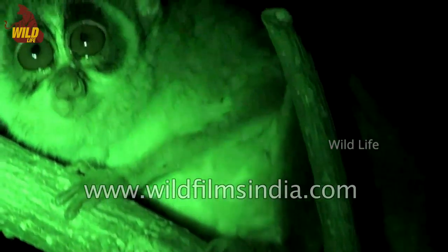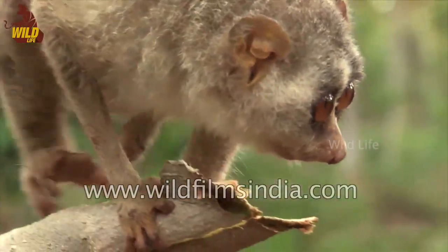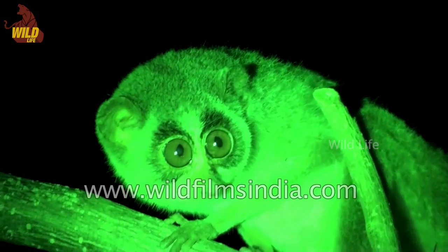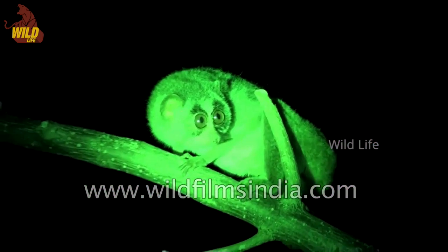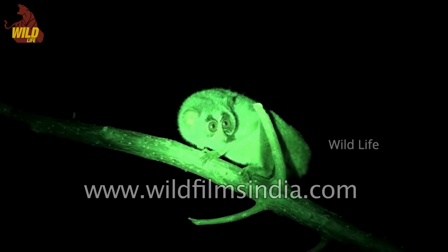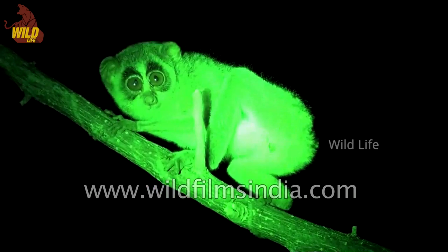They are very social at dusk and dawn, playing, wrestling, and grooming each other. The slender loris is for the most part insectivorous. This means they eat insects, but they will also eat slugs, young leaves, flowers, shoots, and occasionally eggs and nestlings.